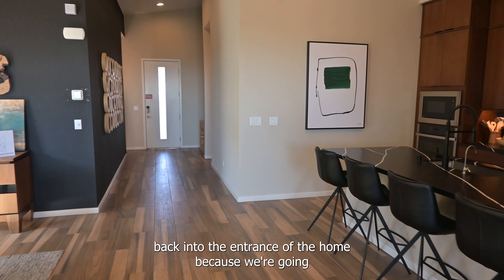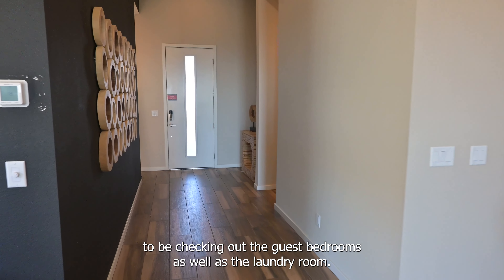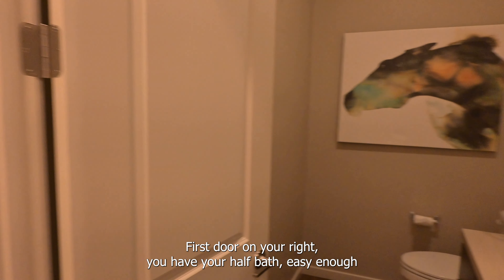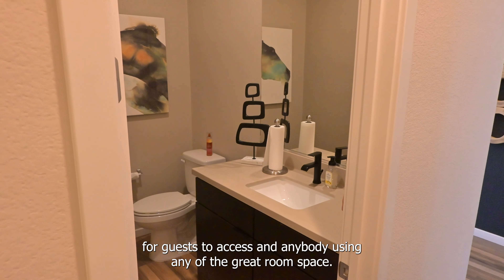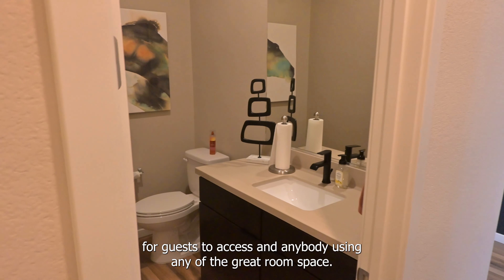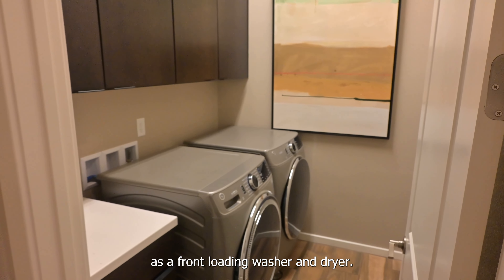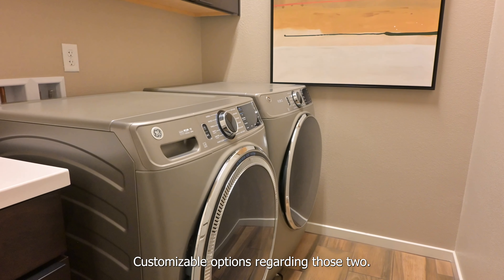Here we're going to head back into the entrance of the home because we're going to be checking out the guest bedrooms as well as the laundry room. First door on your right, you have your half-bath — easy enough for guests to access and anybody using any of the great room space. And of course, your laundry room has GE front-loading washer and dryer, with customizable options regarding those too.